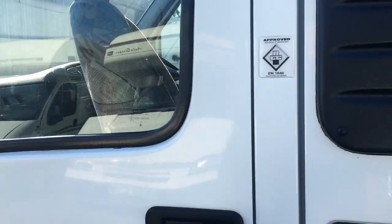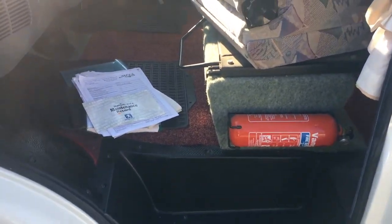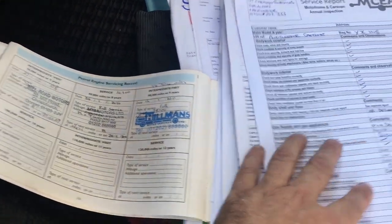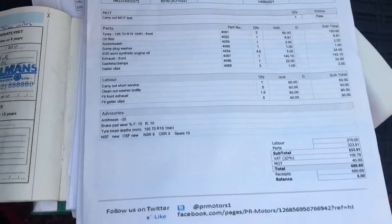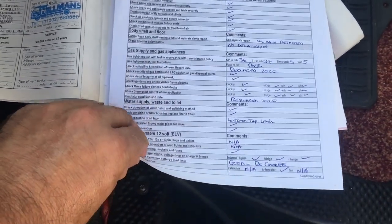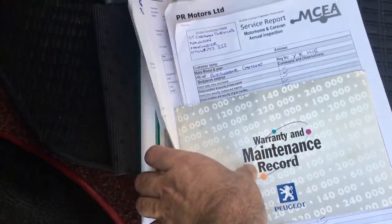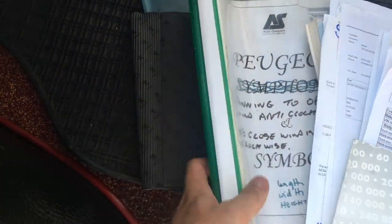Let's have a quick look at the paperwork. Full service history with 9 or 10 stamps up to 38,000 miles, then there's an invoice at 2017 at 45,000 miles. We've got the habitation service certificate that has just been carried out — the only major note was that the leisure battery wasn't fully holding its charge, so a new leisure battery has been fitted accordingly. There's lots of service paperwork and all the original manuals.